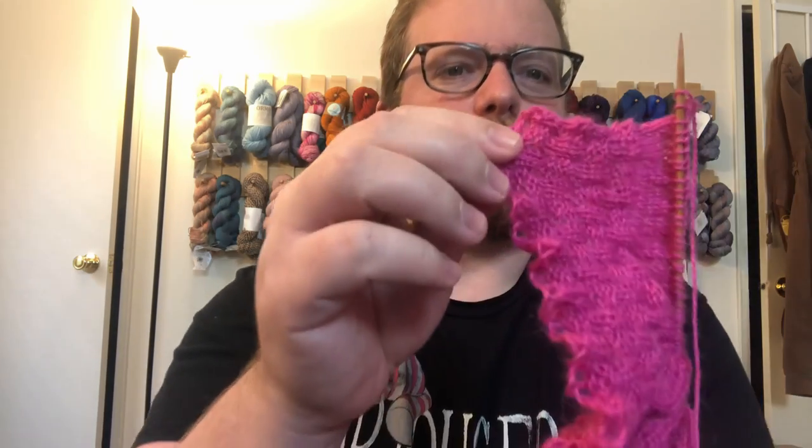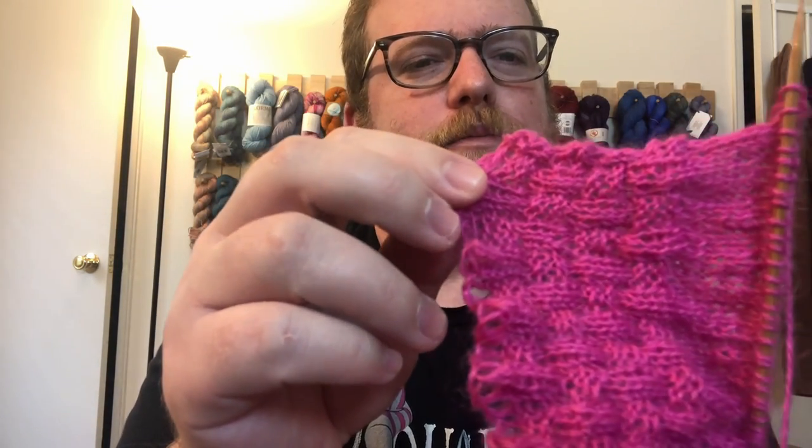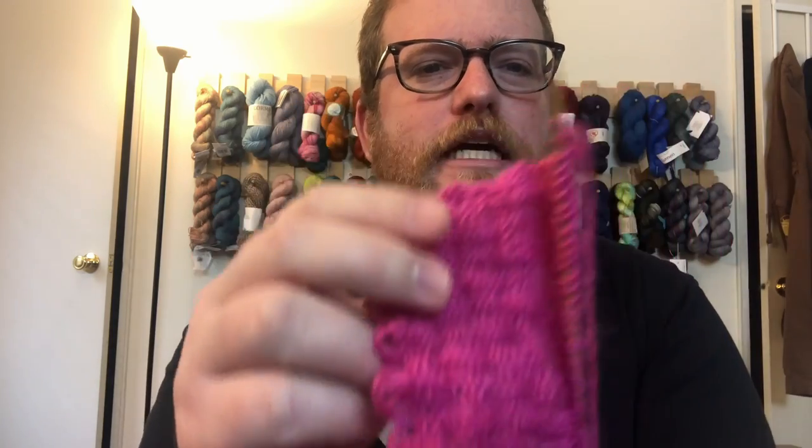The one thing I might caution against is that all the patterning you do is going to come out small since it's such a thin yarn and you're typically using smaller needles. Usually the patterns I do are a bit bigger because of thicker yarn and thicker needles, but it is still a pretty good yarn and I like working with it even though it's lace.